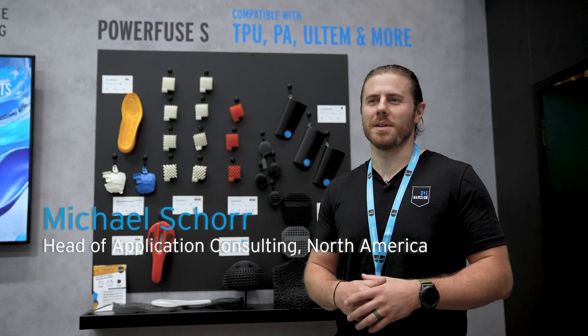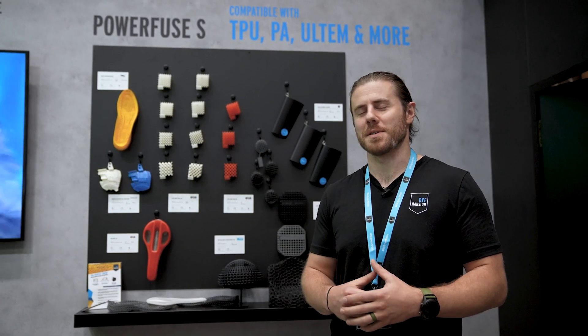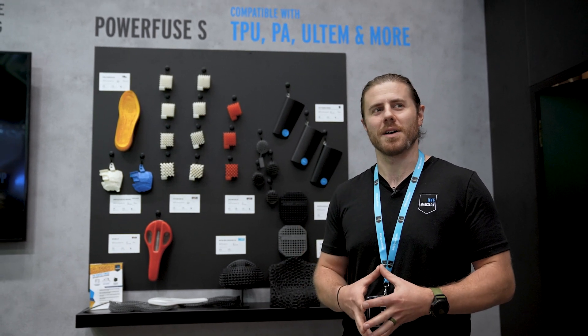My name is Mike Shore, from the U.S. portion of Dimension North America Inc., and we're here at Formnext, finally back in person. I'm super excited — it's my first time back in three years. It's great to have everyone here and have such a huge turnout.